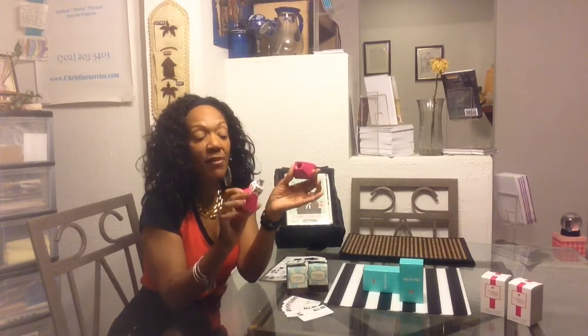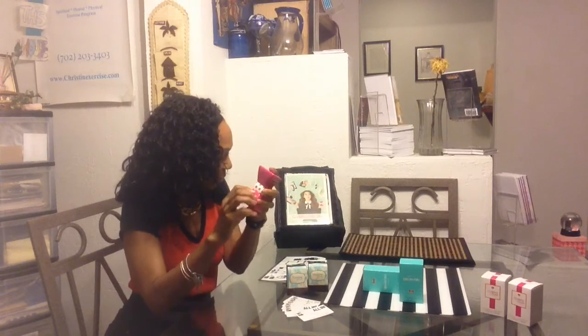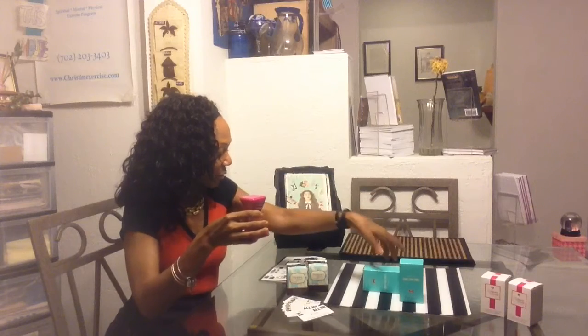Nice light fragrance, kind of a powder fresh fragrance. And our Oh So Cute is part of our limited edition line, and that goes for $36.